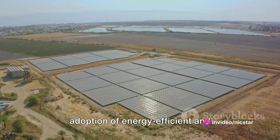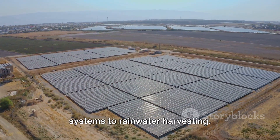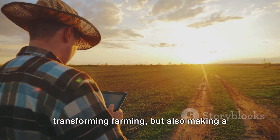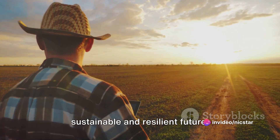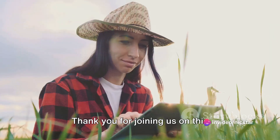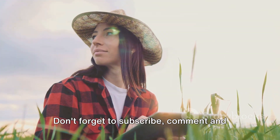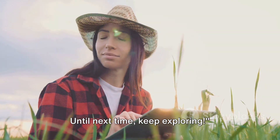The increasing adoption of energy-efficient and sustainable practices — from solar-powered systems to rainwater harvesting — is not just transforming farming, but also making a significant contribution towards a more sustainable and resilient future. Thank you for joining us on this technological journey. Don't forget to subscribe, comment, and tell us what you'd like to learn about next. Until next time, keep exploring.